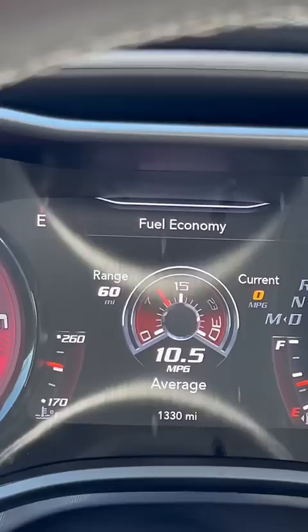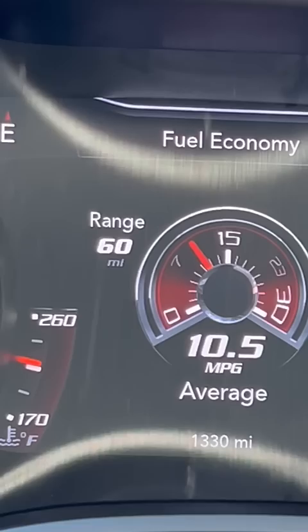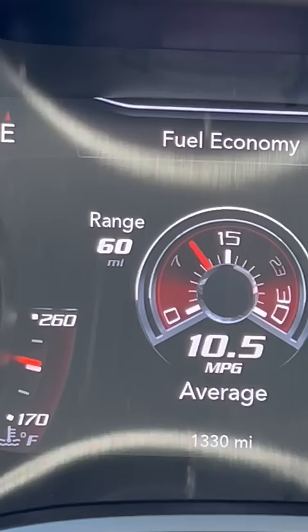All of that power means on nearly half a tank, I'm only getting 60 miles — actually, 59.